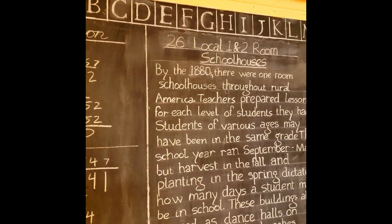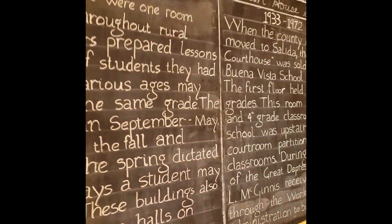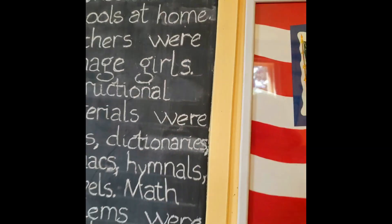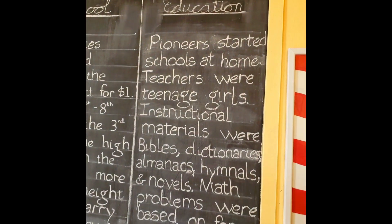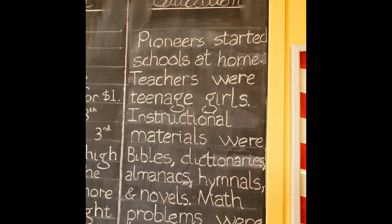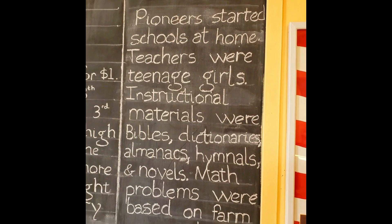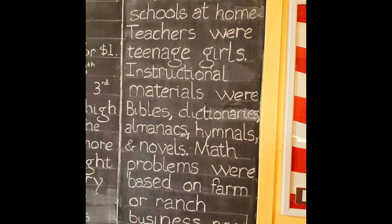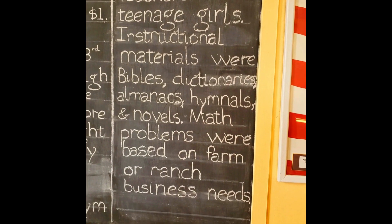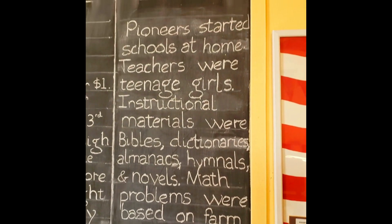We're here at the local historical society, and what I find interesting — it says that pioneers started schools at home, teachers were teenage girls, and instructional materials were Bibles, dictionaries, almanacs, hymnals, and novels. Math problems were based on farm or ranch business needs. That should probably be the way it is today too.